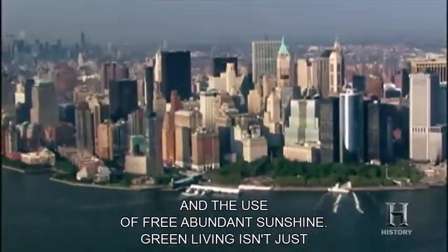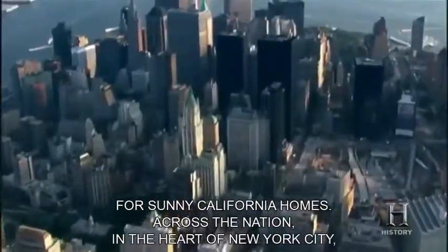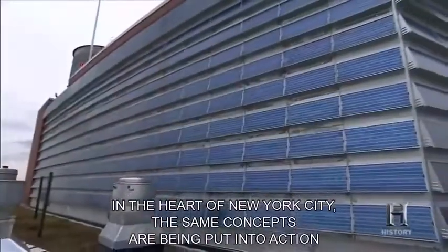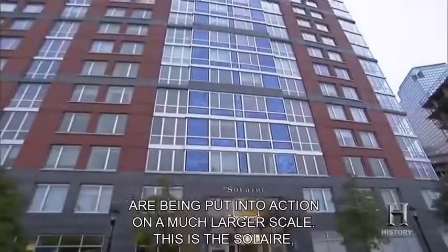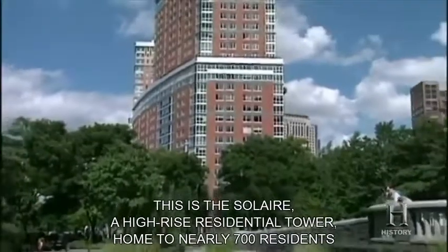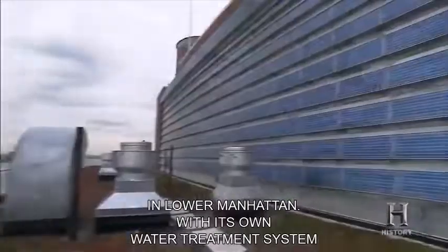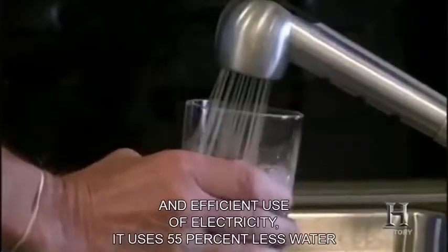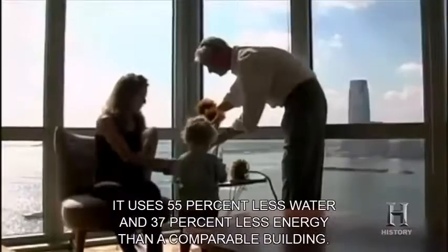Green living isn't just for sunny California homes. Across the nation, in the heart of New York City, the same concepts are being put into action on a much larger scale. This is the Solaire — a high-rise residential tower home to nearly 700 residents in Lower Manhattan. With its own water treatment system and efficient use of electricity, it uses 55% less water and 37% less energy than a comparable building.